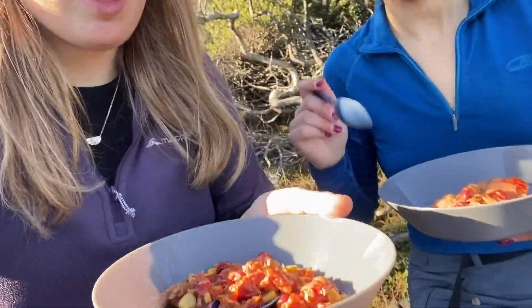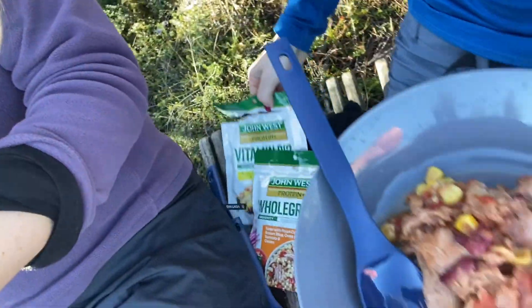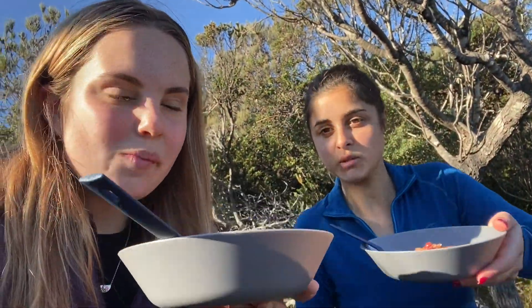Hello! We're just sat here having our lunch. It's a John West protein tuna — it's really yummy. We've had it every day and we love it. It doesn't look that yummy but it is. Dig in!